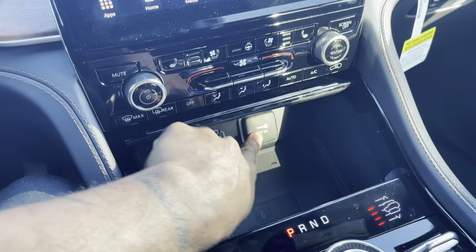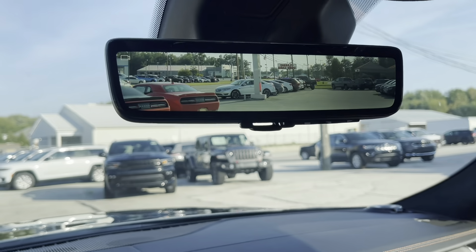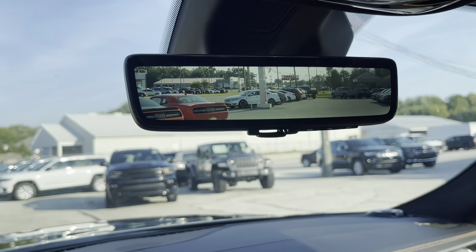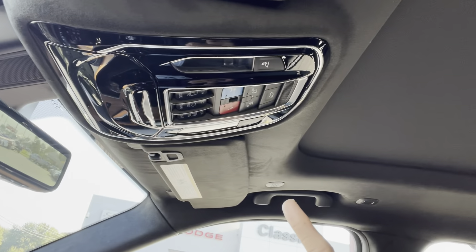Another 12-volt outlet as well. One more thing I noticed: up here is a digital rear-view camera — I love that. I've never seen it in a car in person before, so first time's the charm. Up above, you have a full panoramic sunroof with controls right up there, and the headliner has a nice Alcantara feel. Definitely a beautiful touch to the car.